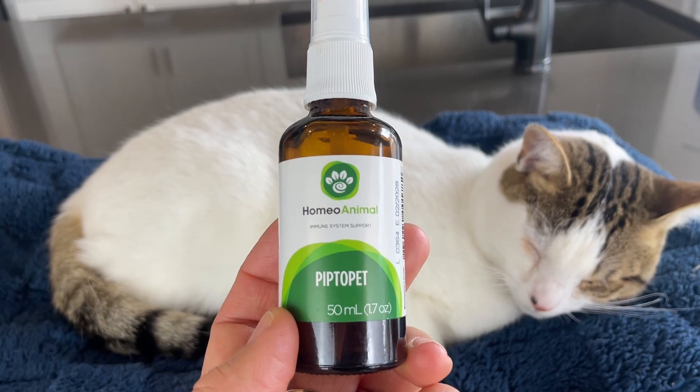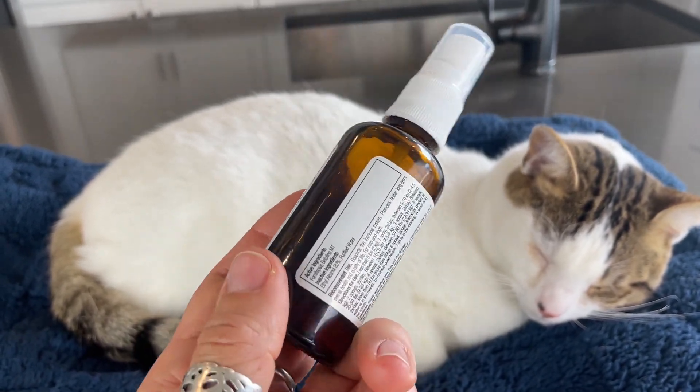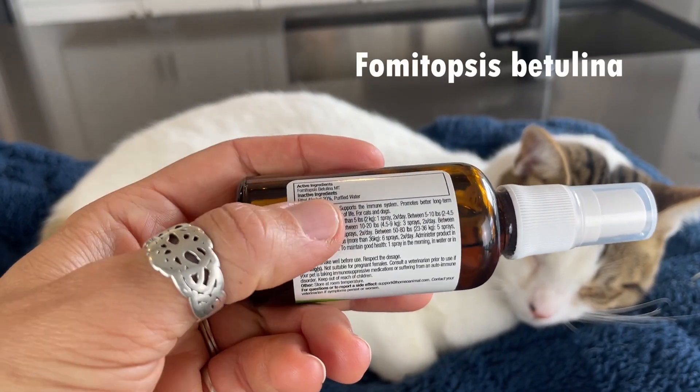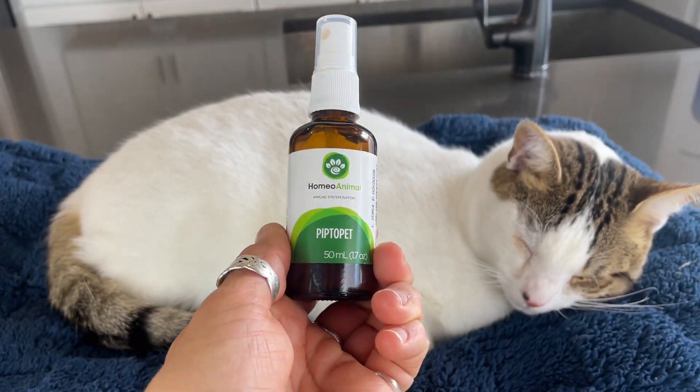Another standout product from Zumalka is their PiptoPet tincture, featuring the less known but still highly studied medicinal mushroom, Vimitopsis betulina. This natural marvel boasts antibiotic, anti-cancer, and anti-inflammatory properties. It's a great option for supporting overall health as well as for cats who need extra support during illness and recovery. It's also one of the few pet products out there designed to help dogs and cats with malignant and benign tumors.